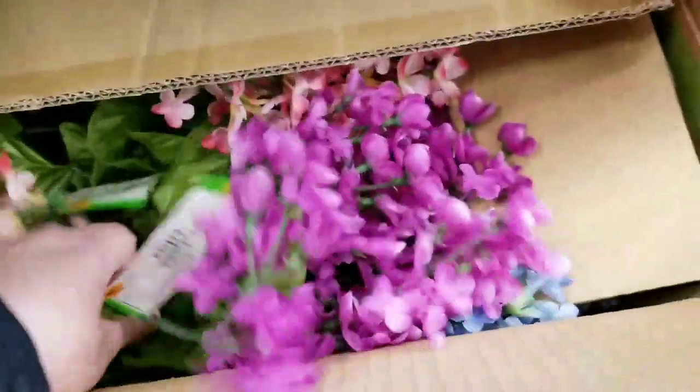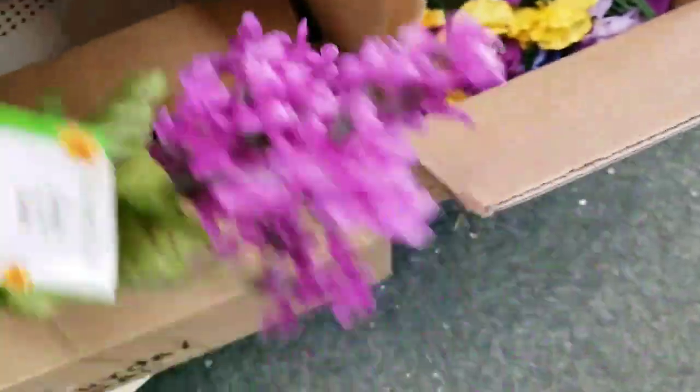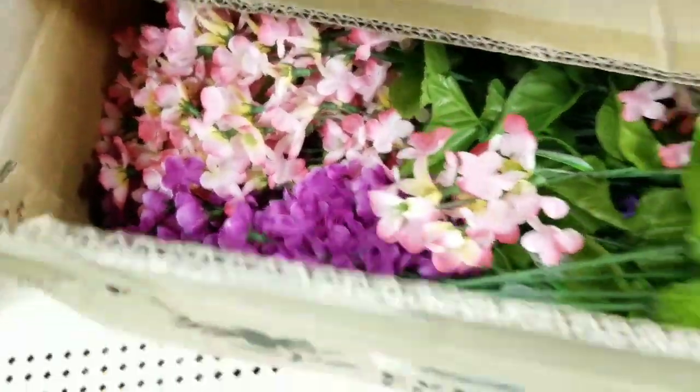Lilacs! I love lilacs. One of my favorite summer flowers. They smell amazing. I can't cut them and bring them in because then they die so fast.